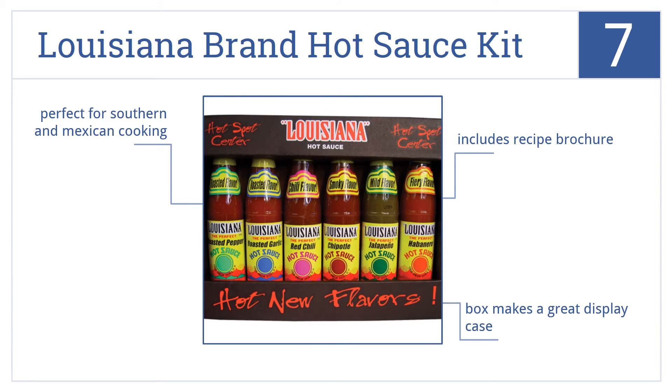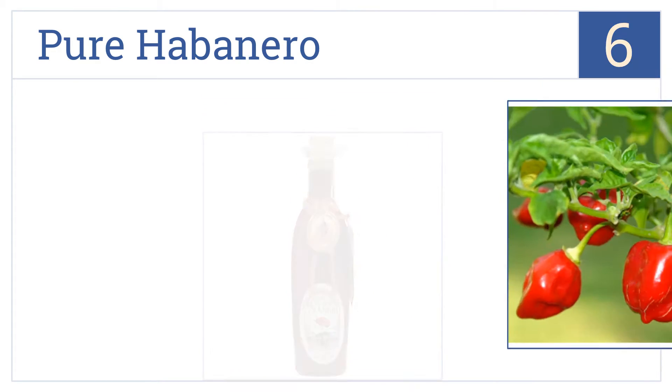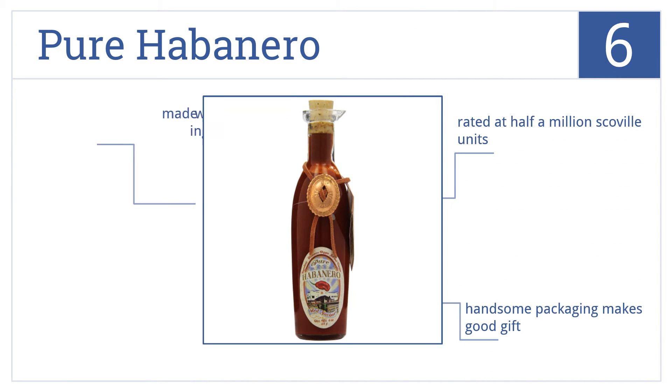Moving up our list to number 6: Pure Habanero contains the planet's hottest commercially grown habanero, the Red Savina, which means this sauce is some seriously hot stuff. It's made with just three ingredients but is rated at half a million Scoville units, so be warned. The handsome packaging makes it a good gift.